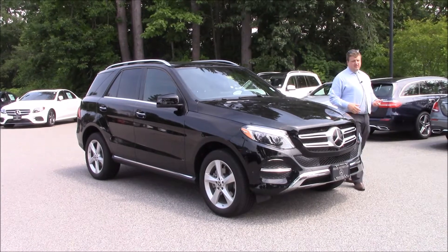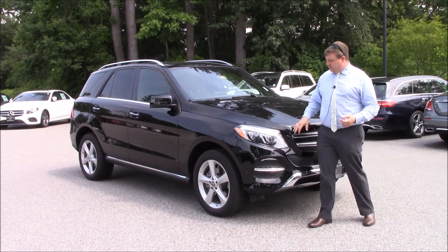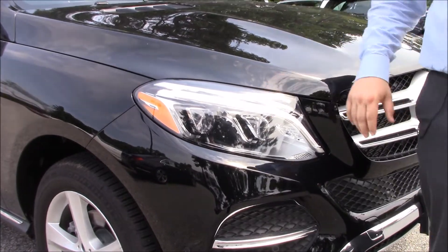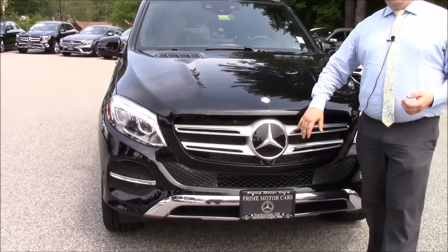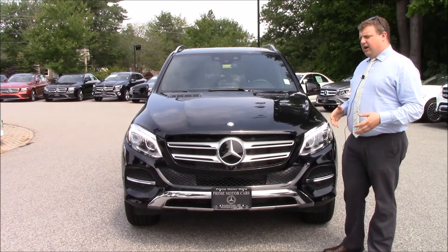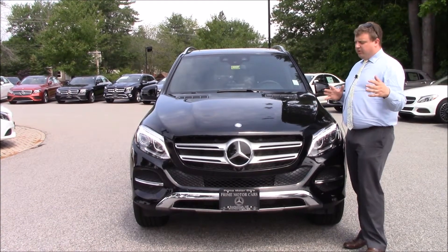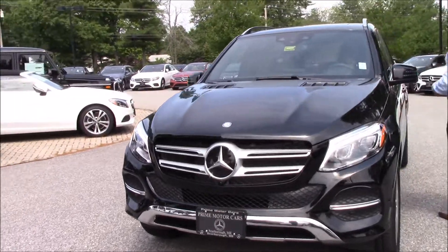Some other features this vehicle has on it — starting right up front, it's got the intelligent lighting system. This moves with the curvature of the road and will raise and lower the high beams on their own. It's also got the sonar in the front for your Dystronic and cross-traffic protection, and also your Dynamic Radar Cruise Control, which will keep the vehicle at the same speed regardless if somebody slows down in front of you. It'll maintain a steady speed so you don't have to hit the brake and throw your cruise control off.